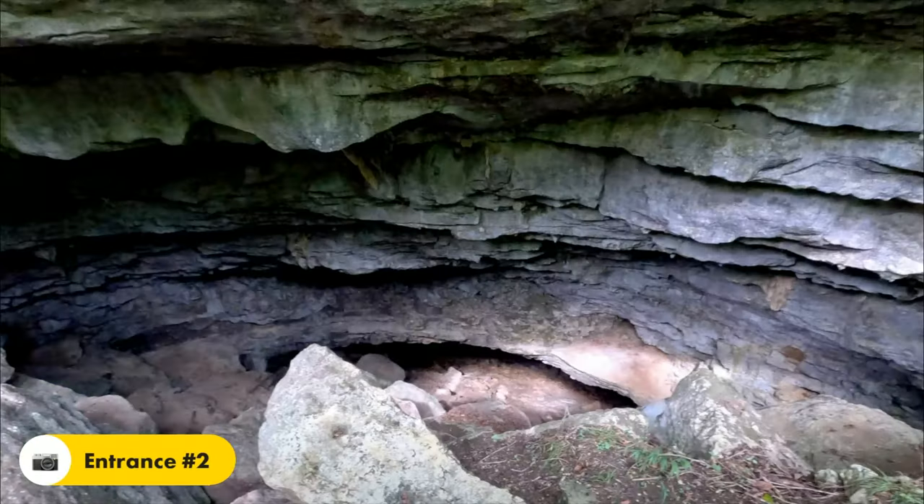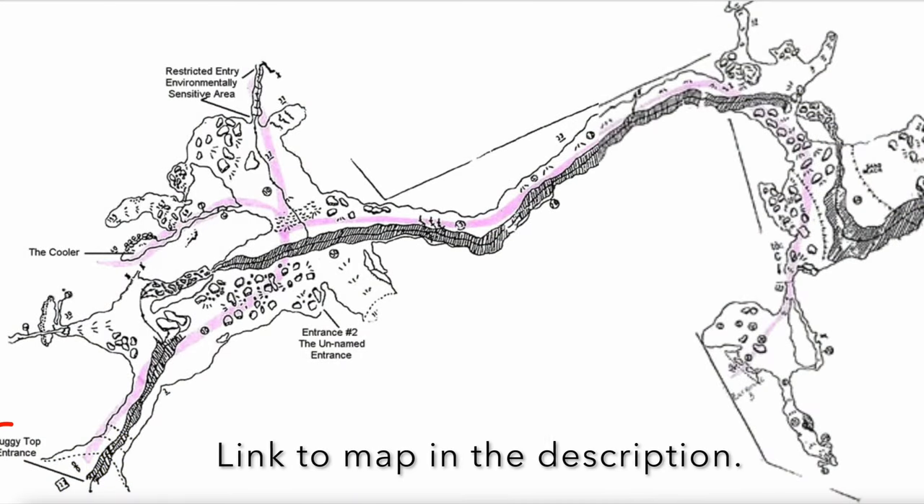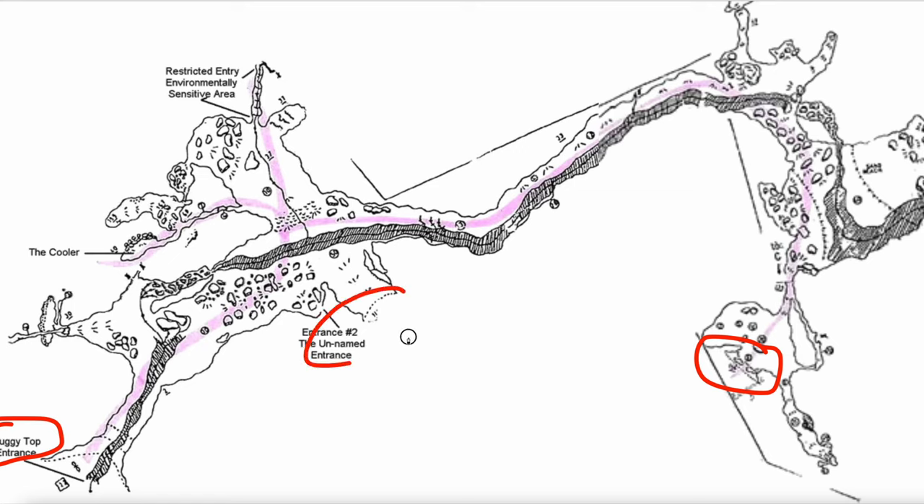We wanted to go to Peter's entrance, so we went off that way. This is a map of the Lost Cove Cave — you can see the Buggy Top entrance is over here, and over here is the entrance we intended to go into, which is Peter's entrance. Unfortunately, the trail on AllTrails crosses over past this point and the AllTrails map indicates that this is Peter's entrance, which it's not. This is an unnamed side entrance. Peter's entrance is actually up here. So we ended up descending steeply down into a rocky area at the bottom.